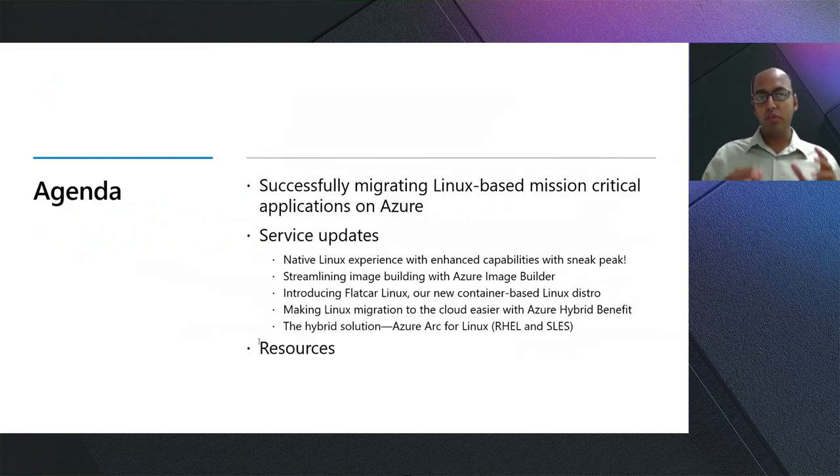Today, I will first talk about patterns of real customer success with migrating Linux-based mission-critical applications on Azure. Ross will then take you all through a tour of new service features and updates, and we'll wrap with a set of resources that you can immediately leverage in your cloud journey.